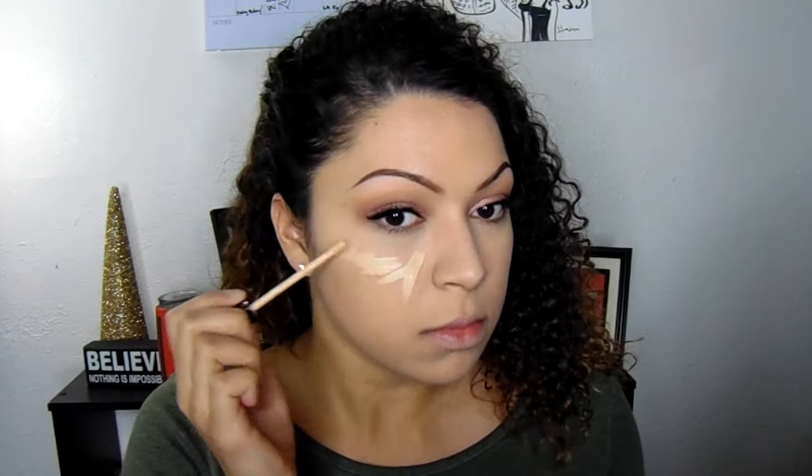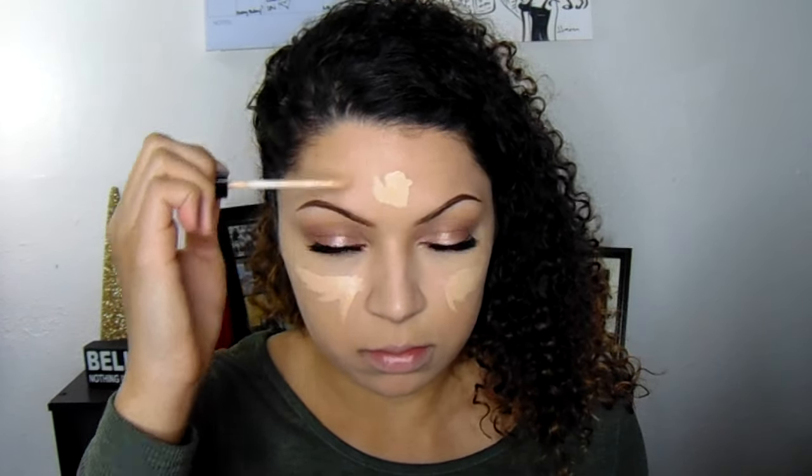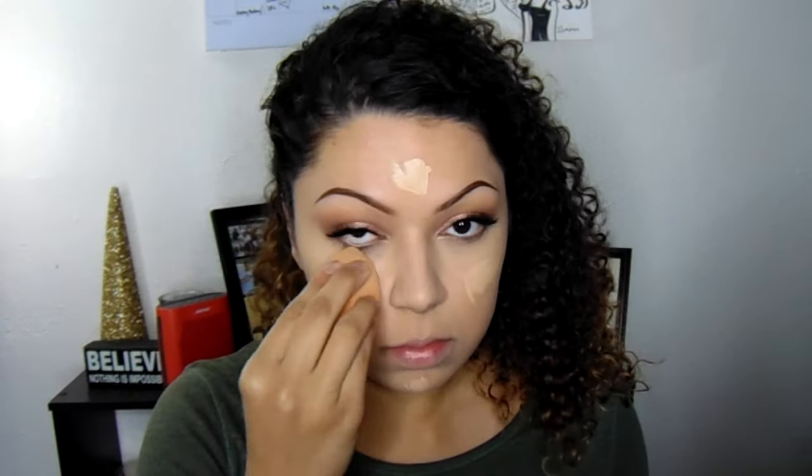To highlight, I'm using my Maybelline Fit Me concealer in Sand for a little more brightness and dimension. I apply it on my cheekbones, chin, and forehead, then blend it out using the same sponge.